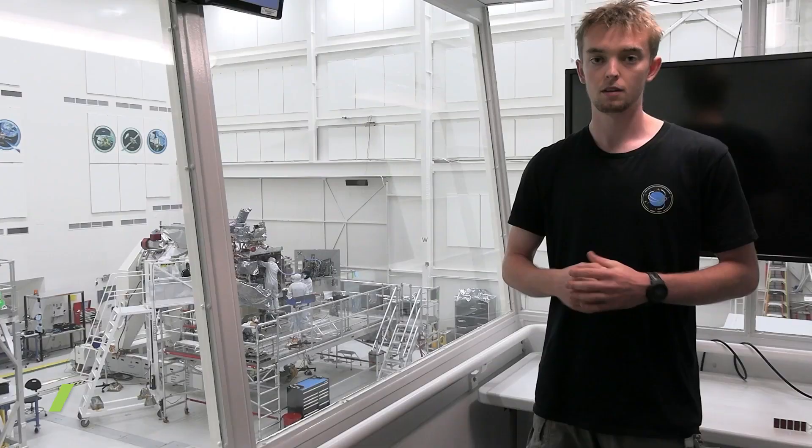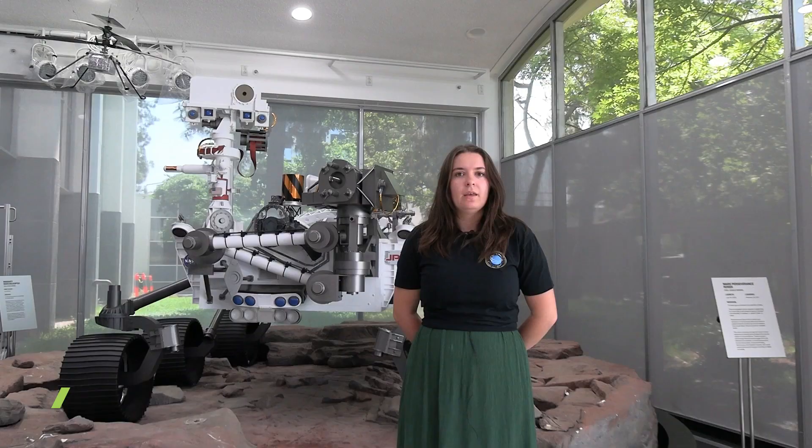Hi everyone, my name's Leah and I've just finished my 14-week internship here at JPL. I was working with the astrophysics division on projects involving exoplanets. Hey everyone, my name's Jack, I'm one of the QE interns currently working here at the Jet Propulsion Lab.